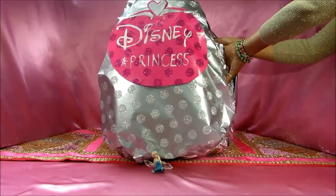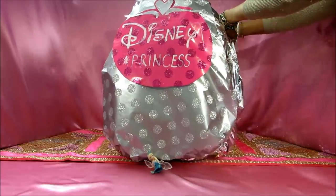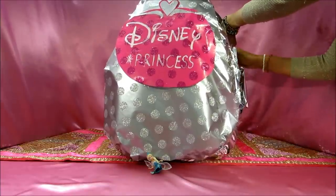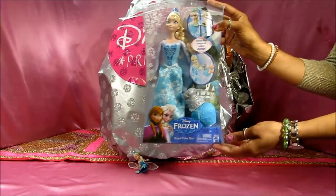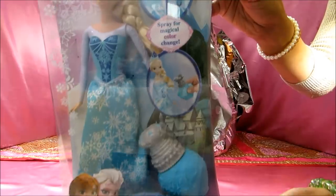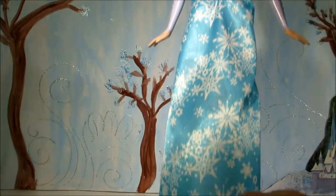Let's see what we have! I'm excited. The first prize is Frozen Elsa — this is a color-changing doll, guys. Look at this, how awesome! This is Queen Elsa, a color-changing doll. She's wearing this very pretty dress with snowflakes on it.